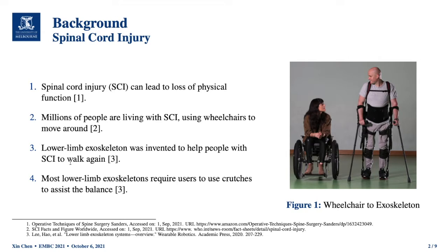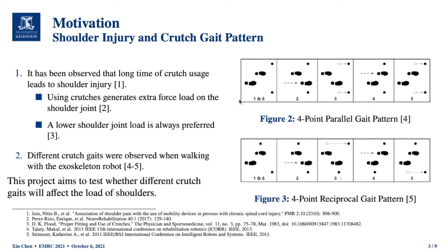However, most lower limb exoskeleton robots in the world right now require users to use crutches to assist balance during the walking process. From medical research, it has been observed that long-term crutch usage leads to shoulder injury, because using crutches generates an extra force load on the shoulder joint. When the therapist is selecting the crutch gait pattern for patients, they prefer a lower shoulder joint load crutch gait pattern.